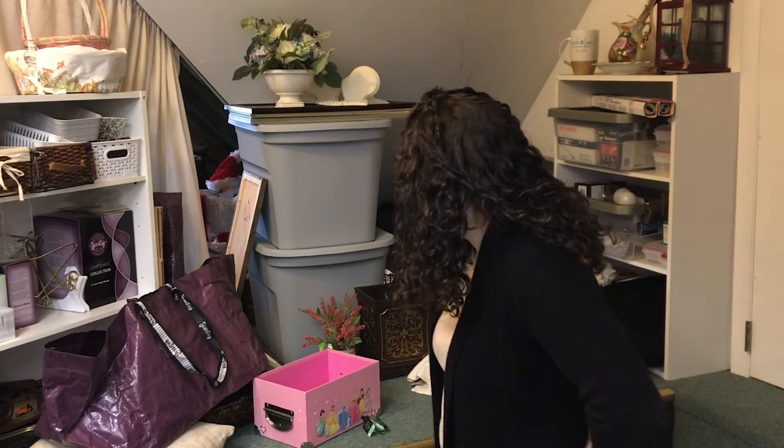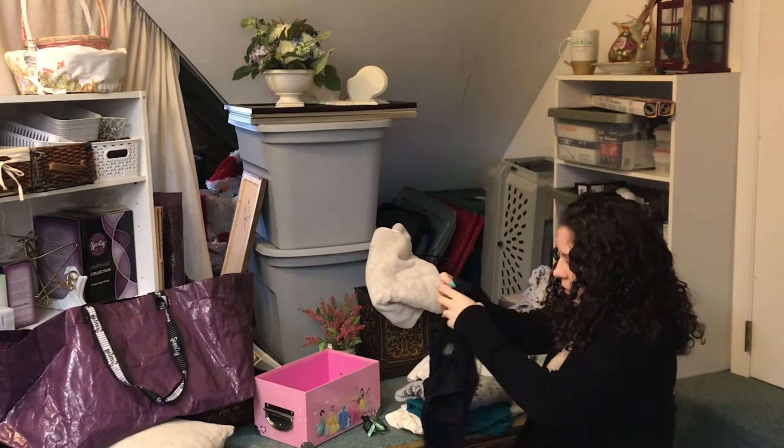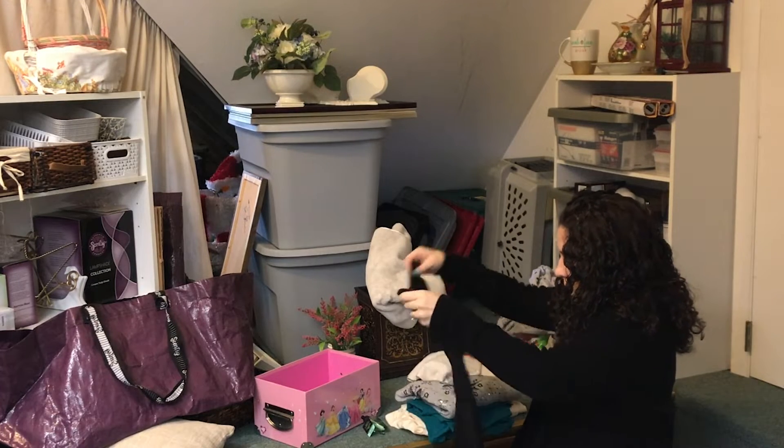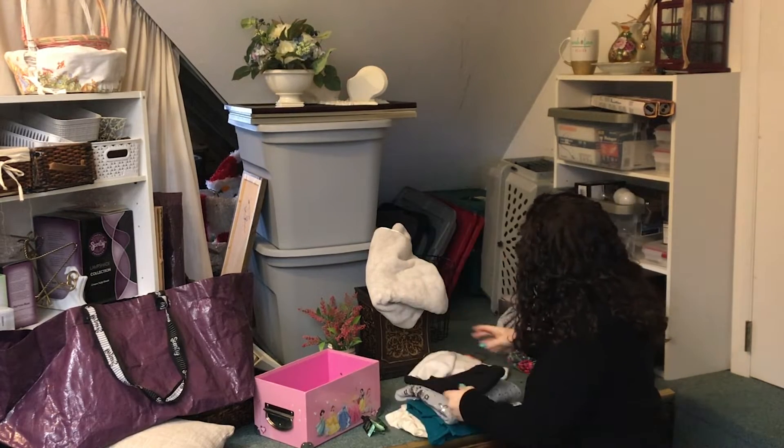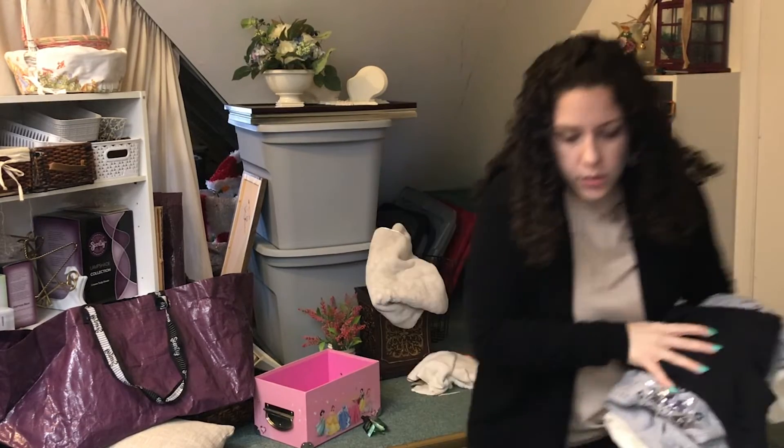Nothing else is really easy stuff, so I'm going to check for the clutter. These are donations. I'll put these in my donate box.